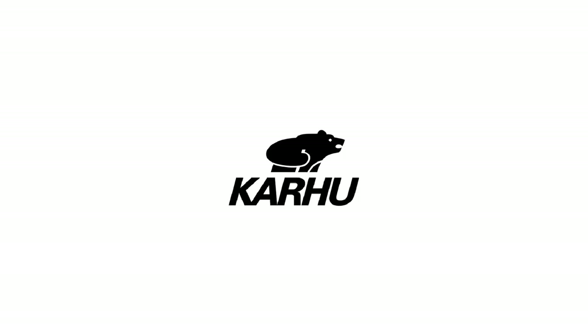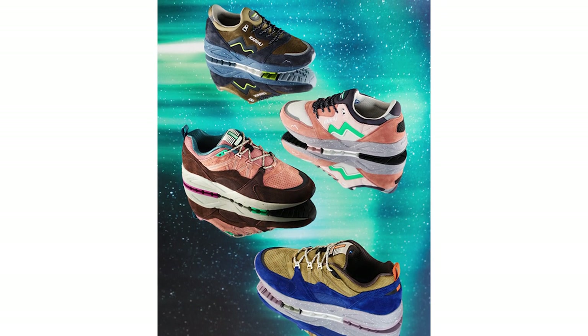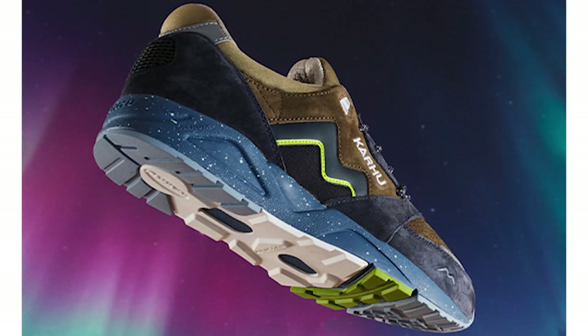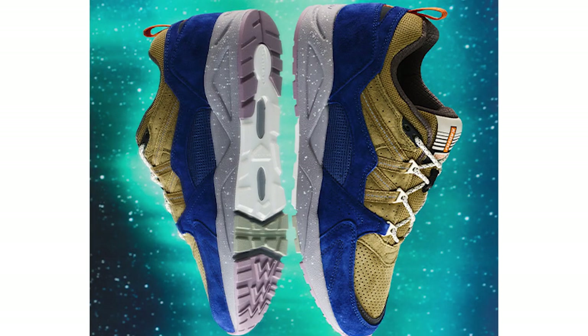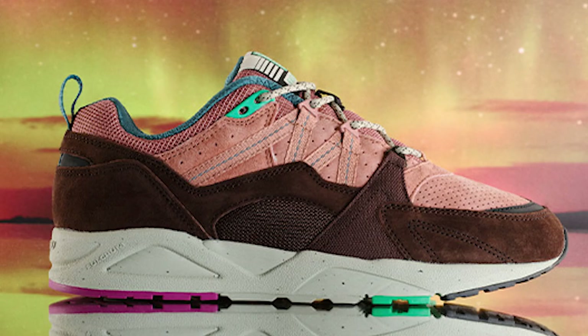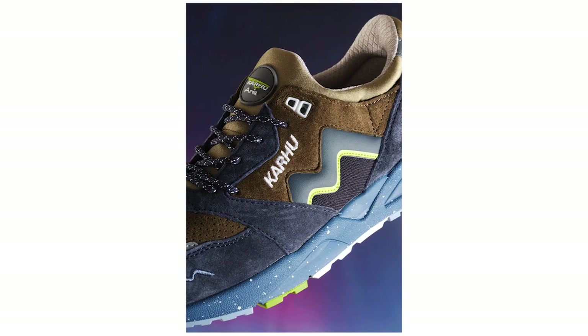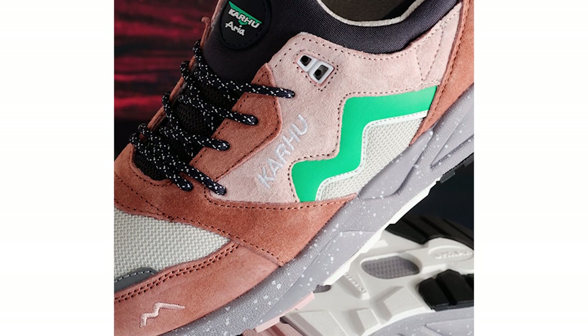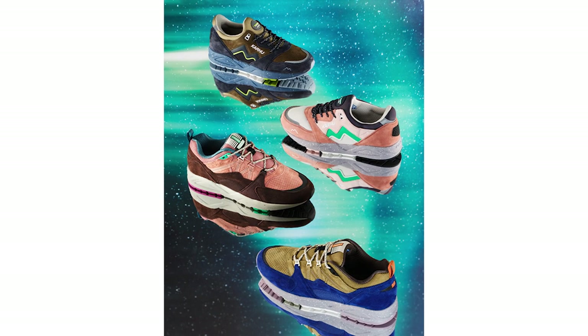And lastly, a shout out to Karhu, who are rounding off the year with their Northern Lights Pack. Karhu are a Finnish brand based in Finland where the sky is frequently lit up with the Northern Lights, so they've taken inspiration from the night sky into this pack, which consists of two silhouettes — the Fusion 2.0 and the Aria 95 — in two variations each. Each pair comes in a mix from dark navy and brown to a lively pink and green variation, with speckled soles and laces to nail that Northern Lights theme.